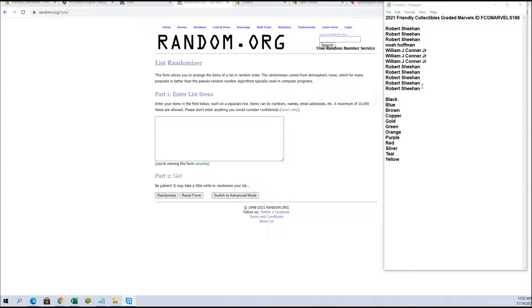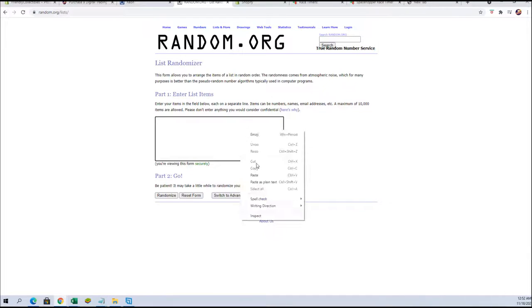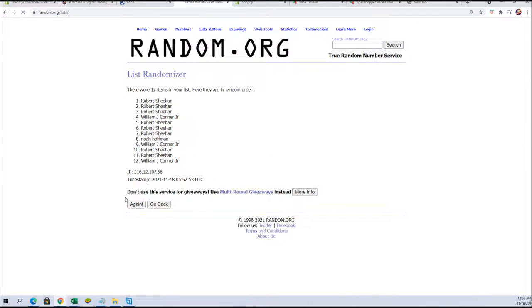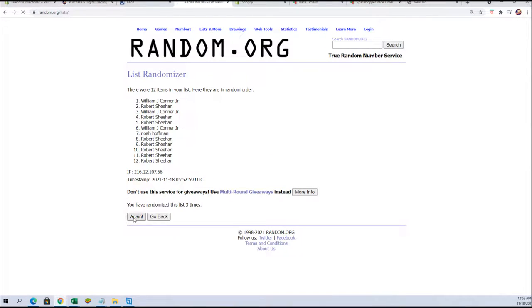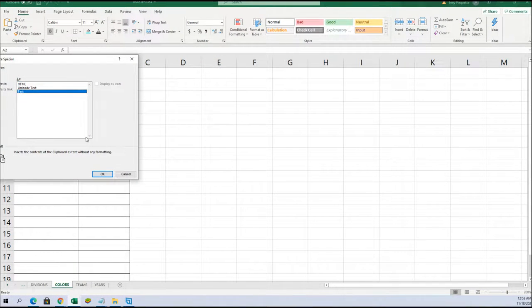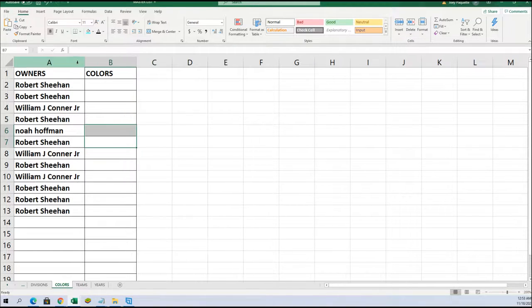Alright guys, we got Robert S. — two Robert S. Let's do it. Should have 12 flip names and colors, 7 times each. Alright, Robert S. And let's do colors next tonight.